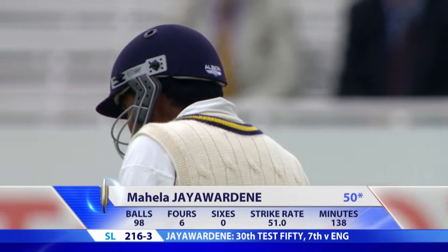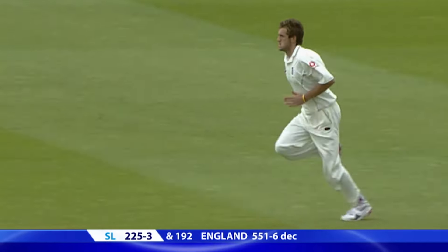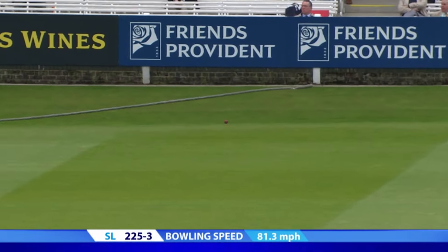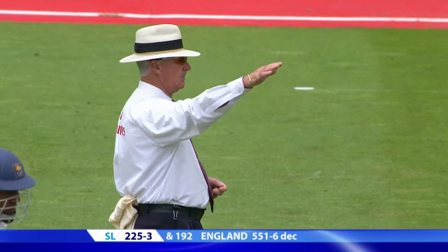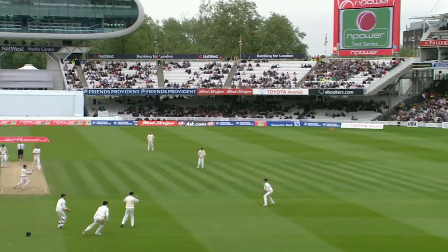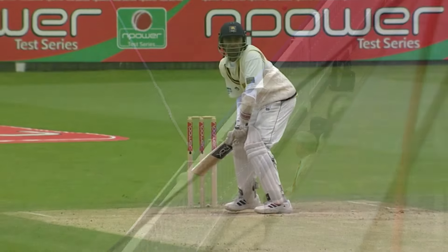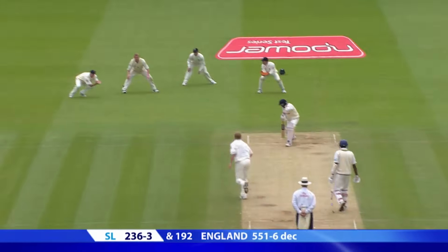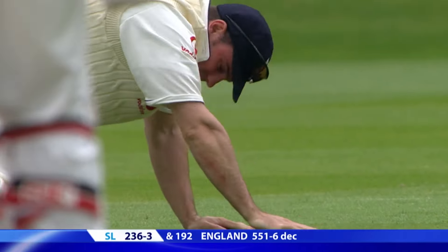He's been around for quite some time. This is going to be four runs — gone way, way high over the slips, rattling into the fence down in front of the pavilion. I'm sure the new ball will be taken very soon. Nothing is going England's way this morning, and sadly the smiles turn to scowls.